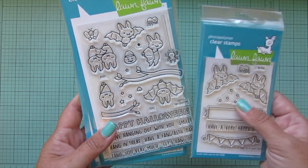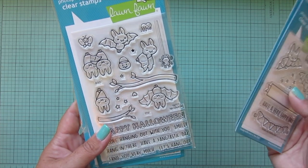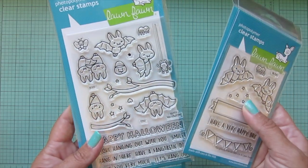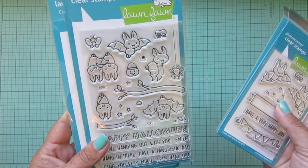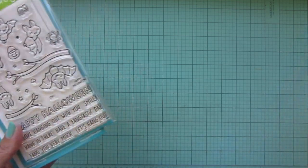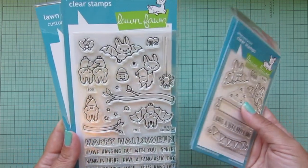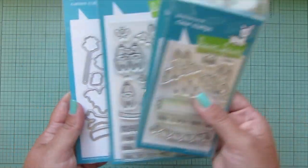They are so dang cute - who would have thought that I would fall in love with bats? This was the first set that I saw sneak peeked and I was like, oh gosh, I'm in trouble. Too cute. I love them all, I love all their little accessories. I hate spiders but I love these spiders - in stamp form it just translates differently from real life. There are some great sentiments, and of course I did get the matching dies as I always do.